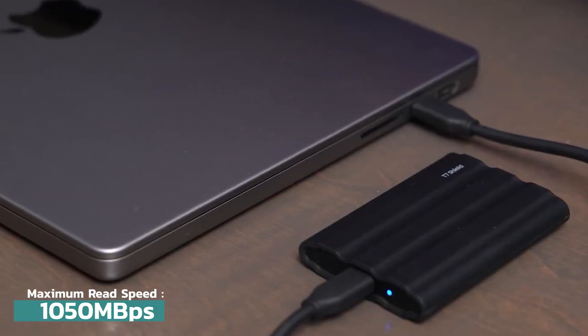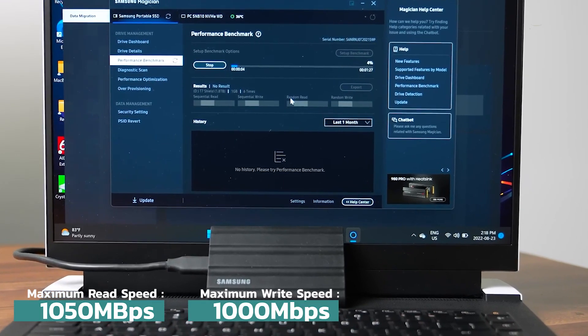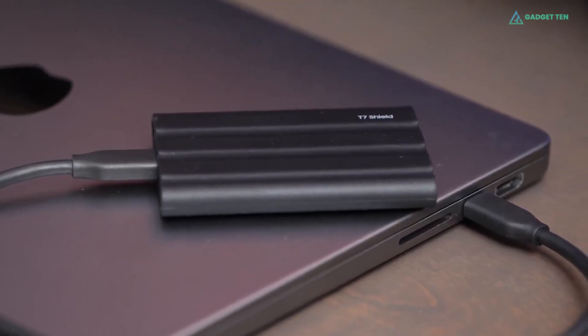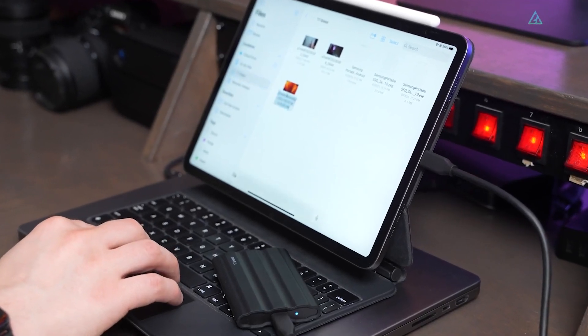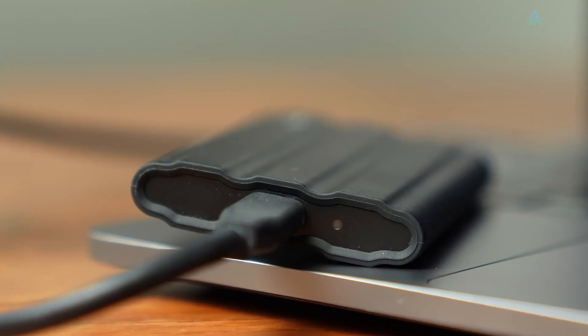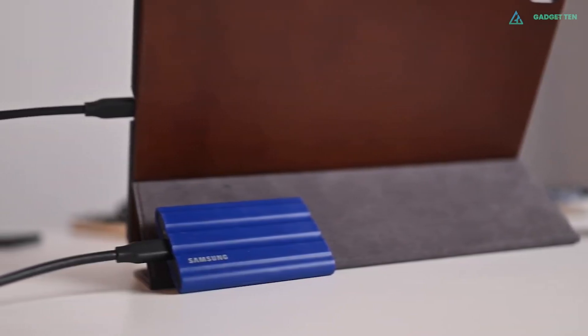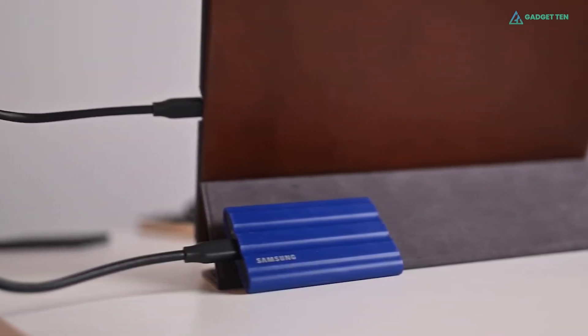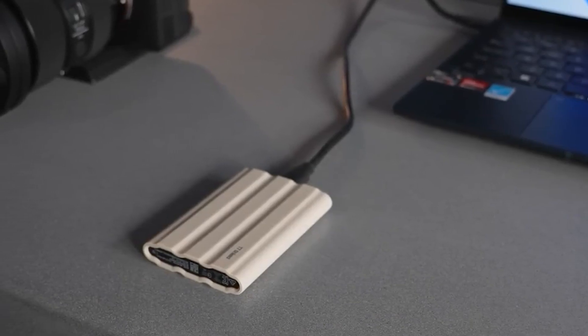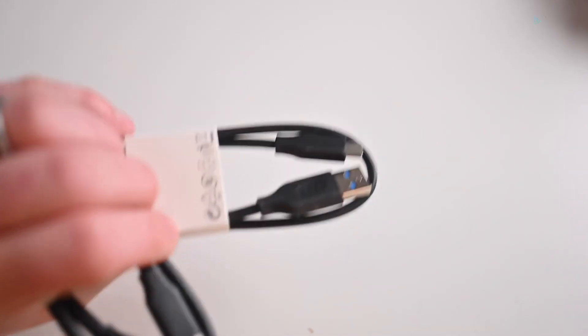This SSD offers rapid data transfer with USB 3.2 Gen 2 and PCIe NVMe technology, achieving sequential read and write speeds up to 1,050 and 1,000 megabytes per second. The high-tech rubber exterior features a dynamic thermal guard for efficient heat dissipation, ensuring consistent performance during intensive use. Its advanced elastomer exterior provides durability, surviving drops from up to 9.8 feet, keeping data secure in harsh conditions, ideal for on-location shoots and adventurous travels. The T7 Shield is compatible with PCs, Macs, Android devices, and gaming consoles, offering versatile connectivity. It includes USB Type-C to C and Type-C to A cables for seamless integration with your tech.